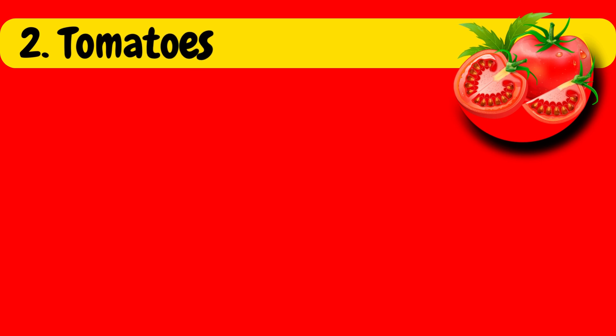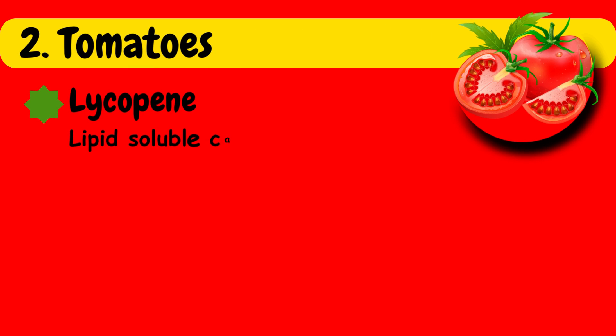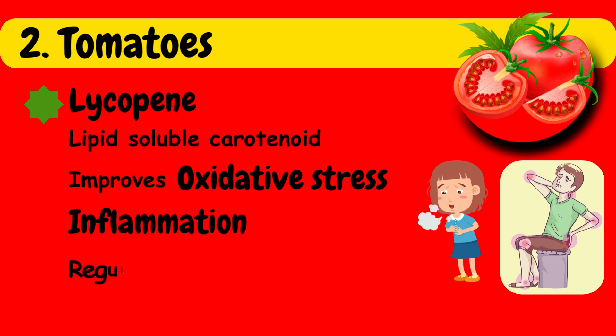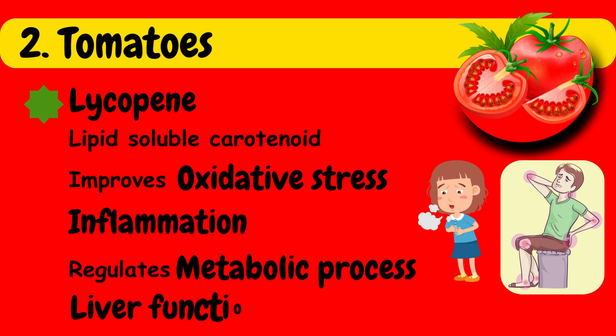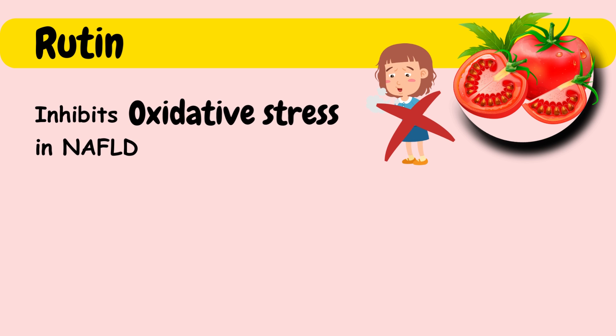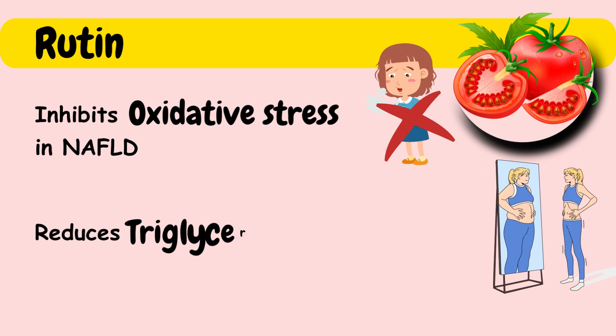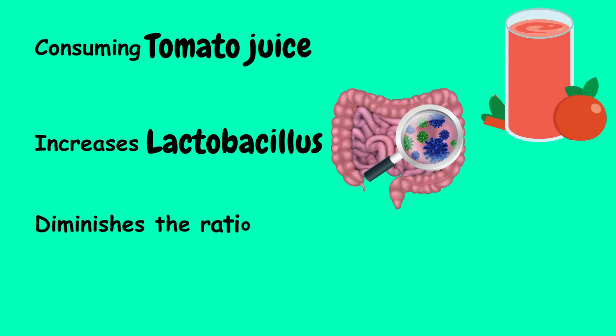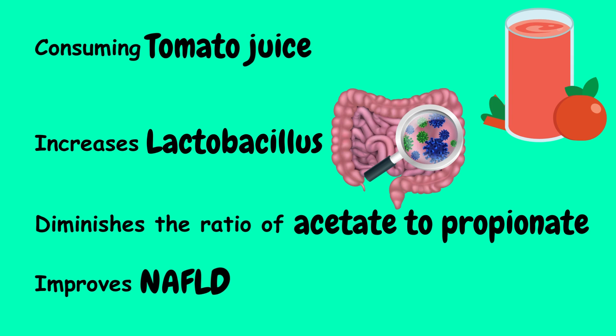Second in the list are tomatoes. Lycopene is a lipid-soluble carotenoid found in tomatoes. It has been associated with various health benefits, including improving the status of oxidative stress and inflammation, and plays a role in regulating metabolic processes and liver function. Rutin is another compound found in tomatoes; it can inhibit oxidative stress in NAFLD and reduces triglyceride levels. Consuming tomato juice increases the abundance of Lactobacillus and diminishes the ratio of acetate to propionate, thereby improving NAFLD.